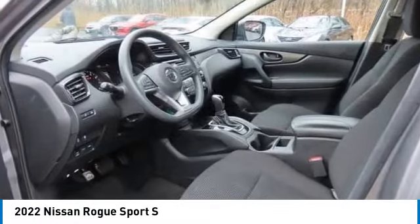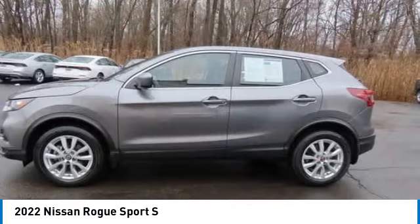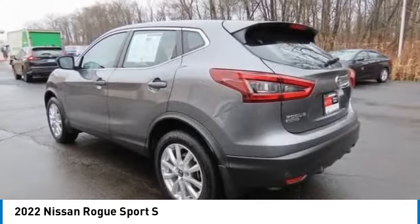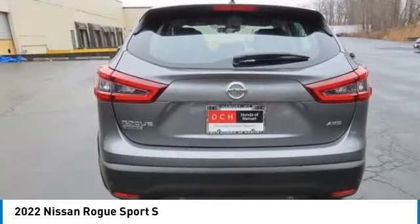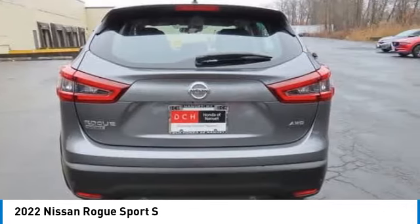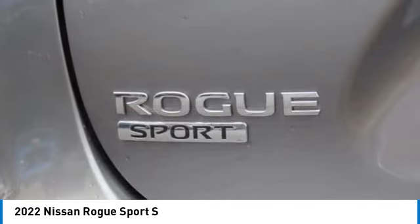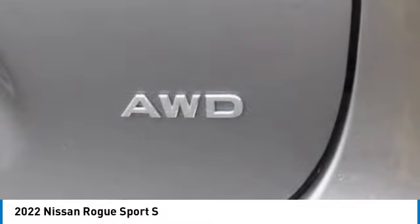We are pleased to show you the 2022 Nissan Rogue Sport. The Nissan Rogue Sport is a subcompact SUV that provides all the functionality. A smooth ride, lots of cargo room, and a roomy backseat is a recipe for a pleasant traveling experience.